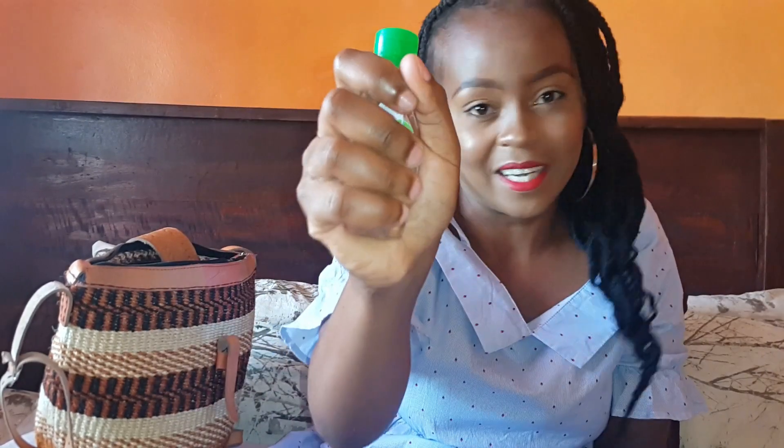So in this toiletry bag I have sanitizer. Sometimes I go to school and there's no water from the taps, so I have to use this either before I eat or after I'm from the bathroom. It really comes in handy, literally.